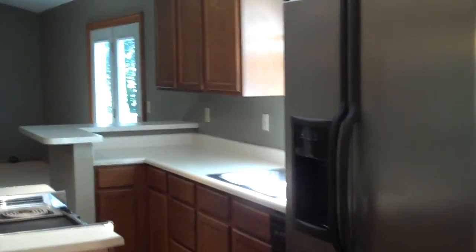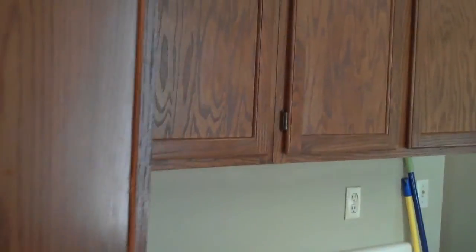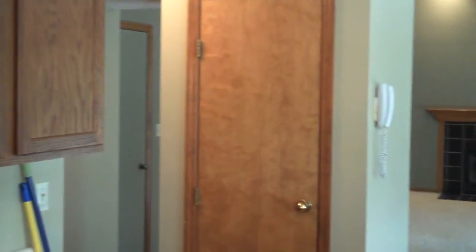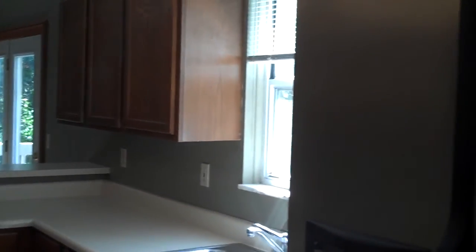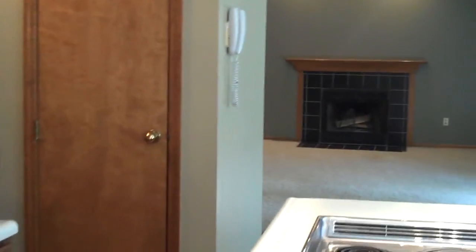The formal dining room opens up into the kitchen where all appliances stay. You have lots of cabinet space and lots of counters for cooking. It has a new stainless steel refrigerator with ice and water maker on the front, as well as a dishwasher, disposal, and island with oven.